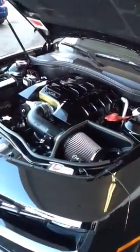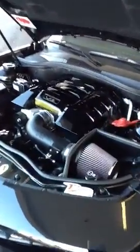It's got the K&N air intake, all blacked out inside. You got the billet radiator cap, billet oil cap, billet dipstick.